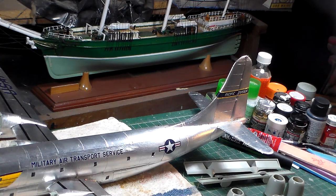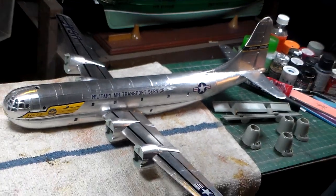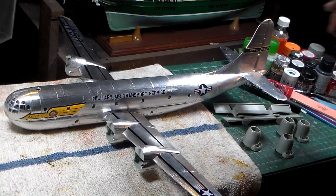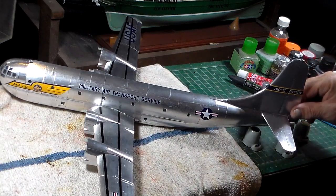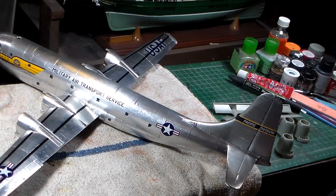It's come along quite nicely. Anyone that's got one of these in your stash — build it. It's a very good kit. No fit issues at all and it goes together very well. It's a very important airplane for the Cold War era. They made refueling tankers out of them called KC-97s, but they had problems because they couldn't keep up with jet aircraft of the time. So the Boeing 707 was pressed into military service as the KC-135 refueling tanker.